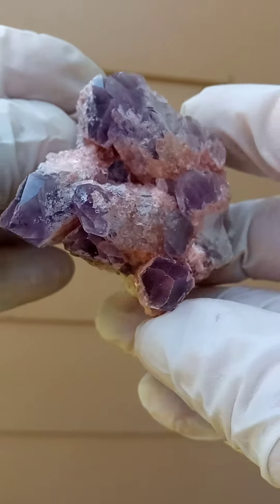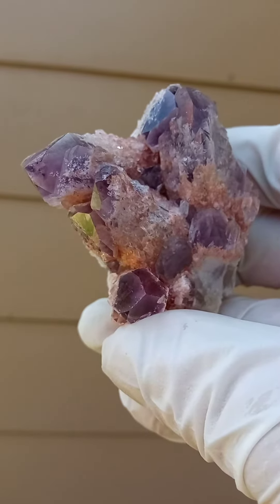All the way from the Sulwezi deposit in Zambia — sugar quartz.